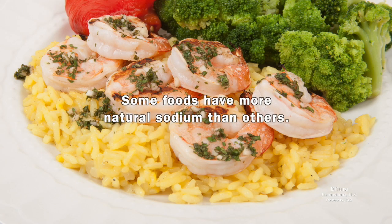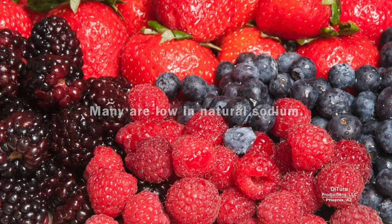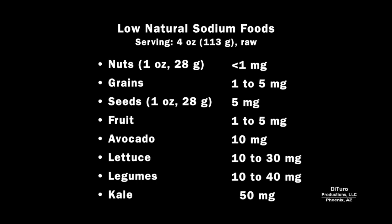Some foods have more natural sodium than others. A 4-ounce serving of the foods in this list provides almost 700 milligrams of natural sodium. Many foods are also low in natural sodium — eating a 4-ounce serving of the foods in this list would provide between 90 to 150 milligrams of sodium.